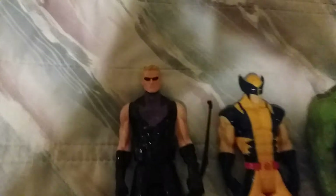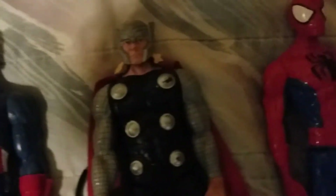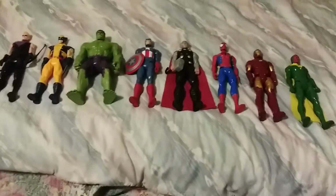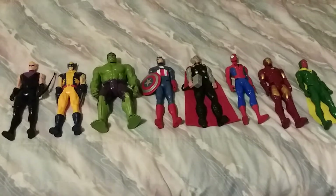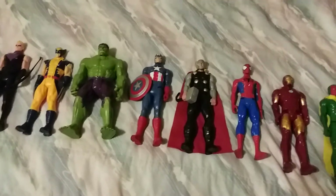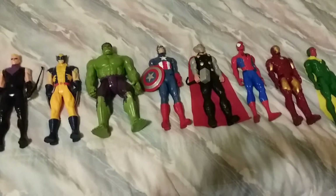Let's get a closer look. If you collect all eight of these characters at Walmart, Target, or Toys R Us, you could get them for the holidays as a gift. The Marvel Titan Heroes series from Hasbro includes eight different characters as action figures.